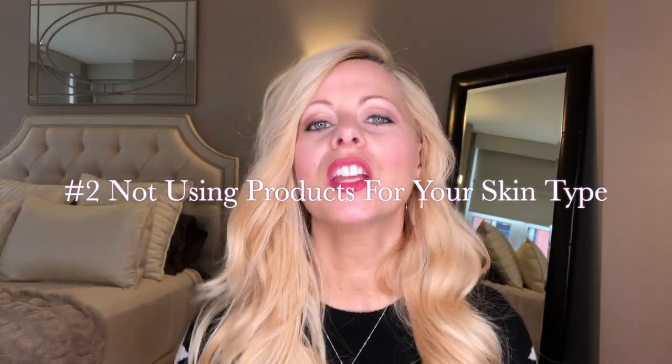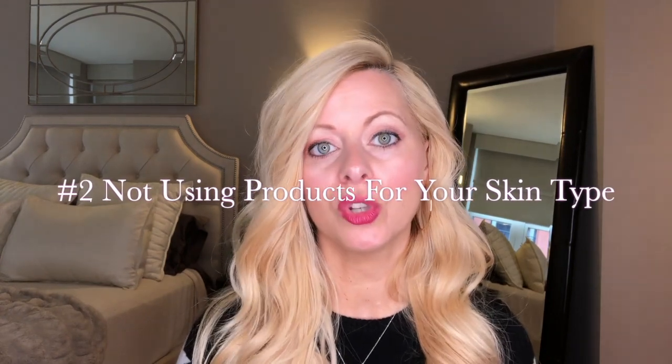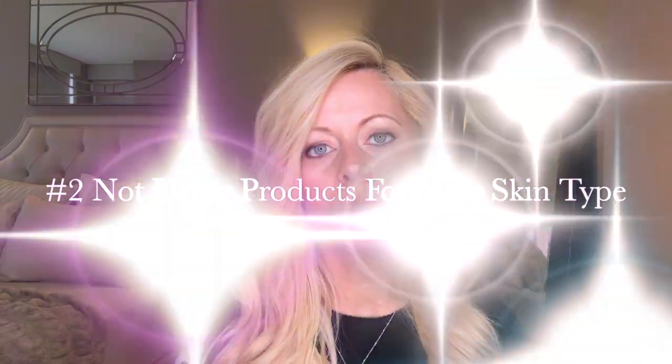Number two is not using products formulated specifically for your skin type. I did a video on my morning and nighttime skincare routine and I point out that what works for my combination skin may not work for yours. It's really trial and error — you try a product, it doesn't work, it does. I've been doing this for 30-plus years, so I know what works for me, but I recommend you do your research as well.